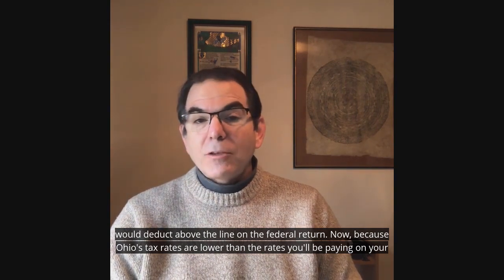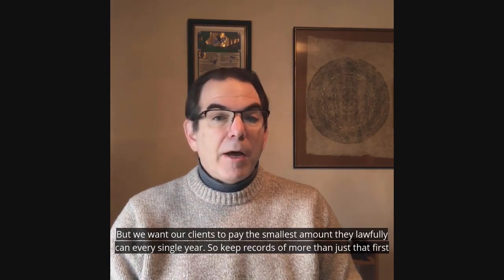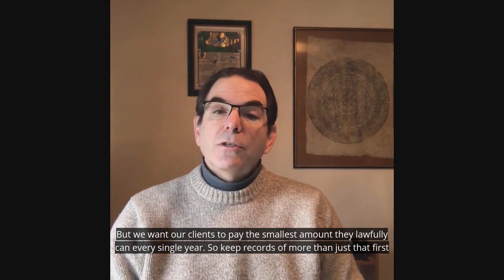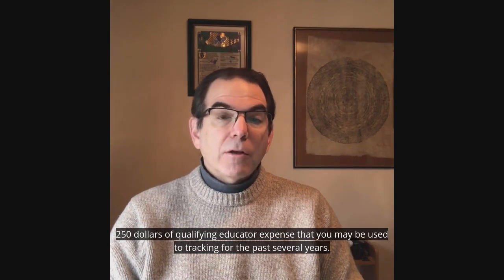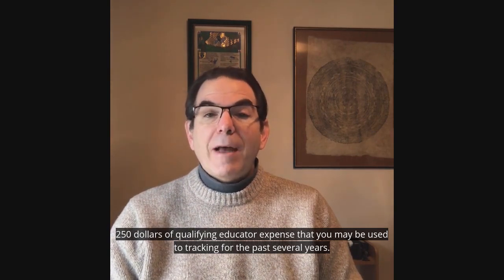Now because Ohio's tax rates are lower than the rates you'll be paying on your federal return, it's a more limited benefit. But we want our clients to pay the smallest amount they lawfully can every single year. So keep records of more than just that first $250 of qualifying educator expense that you may be used to tracking for the past several years.